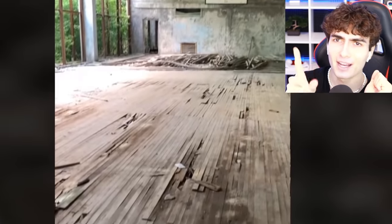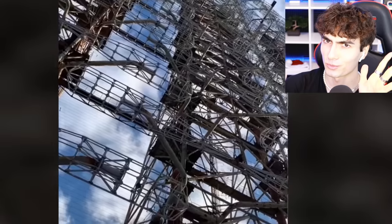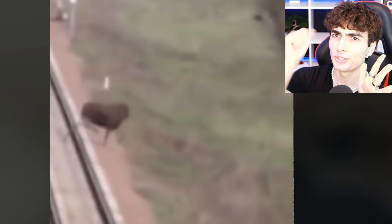This is what Chernobyl looks like today. 50,000 people used to live here. Now it's a ghost town — it's still radioactive in some places, but not where this person was recording. From the radiation, there were nuclear mutated animals like this headless deer — a deer running with no head. The only thing I could say is: oh deer.